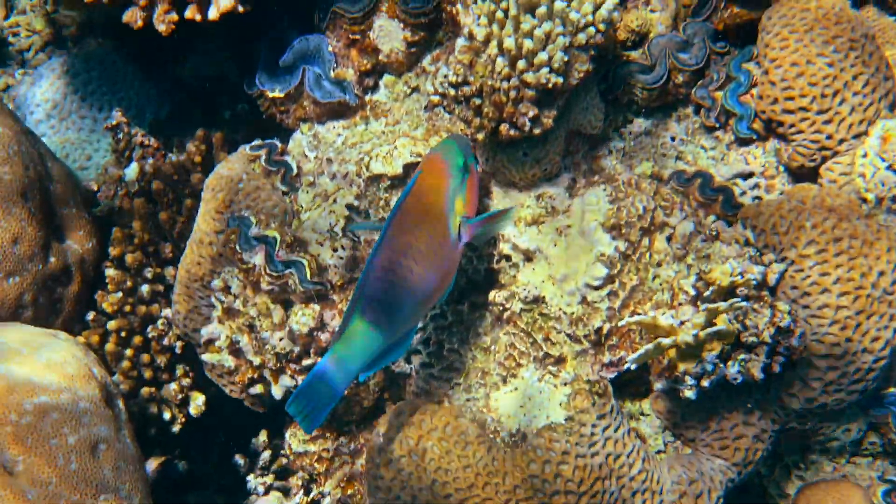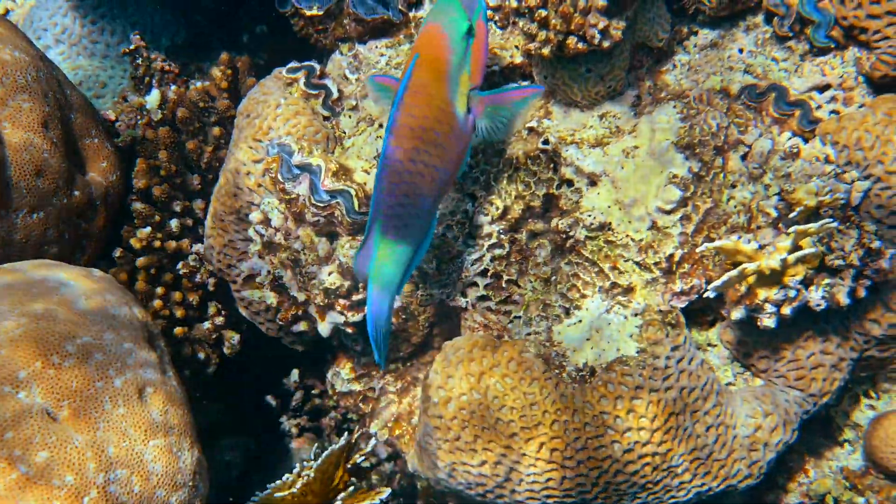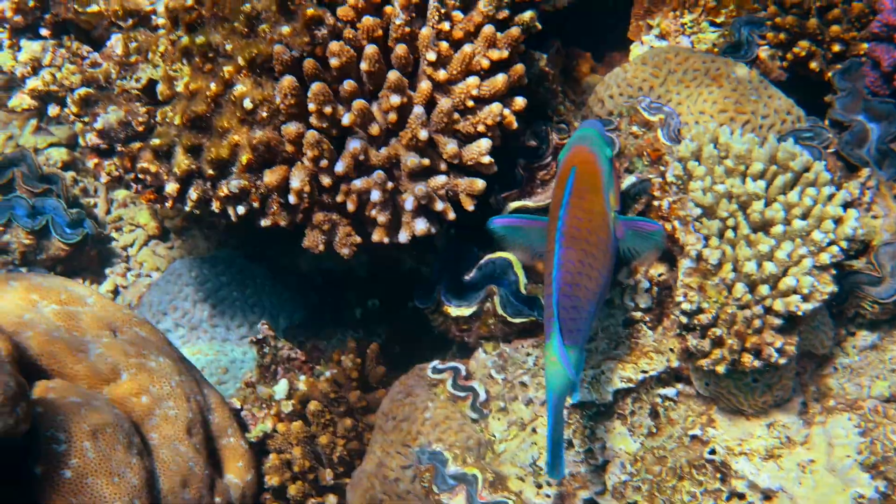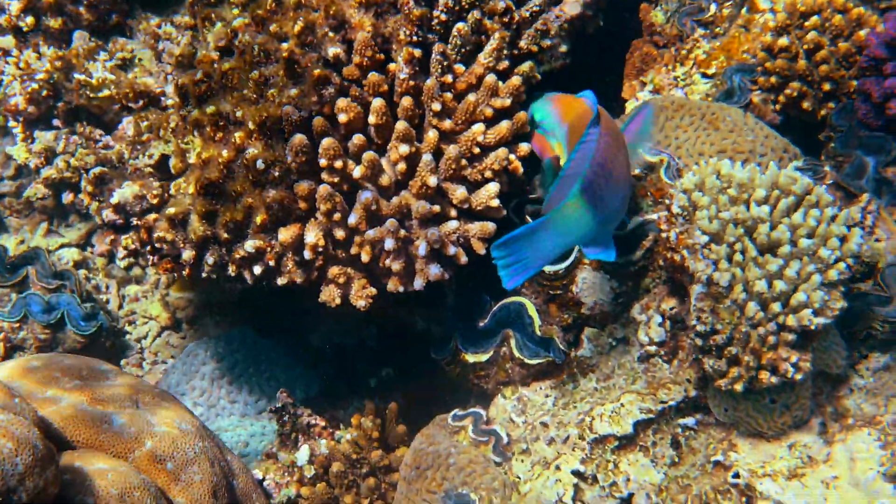In addition to their primary diet of algae, parrotfish also consume a variety of small organisms, including invertebrates, bacteria and detritus.